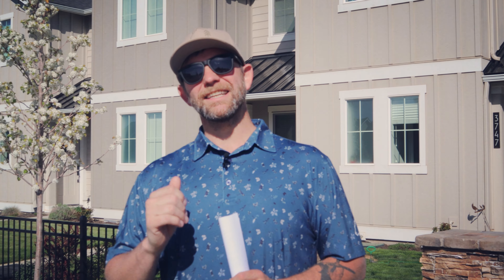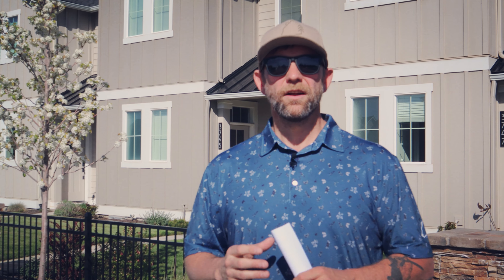With over seven phases and 680 homes — don't quote me on that — we get the opportunity to watch this subdivision come to life.